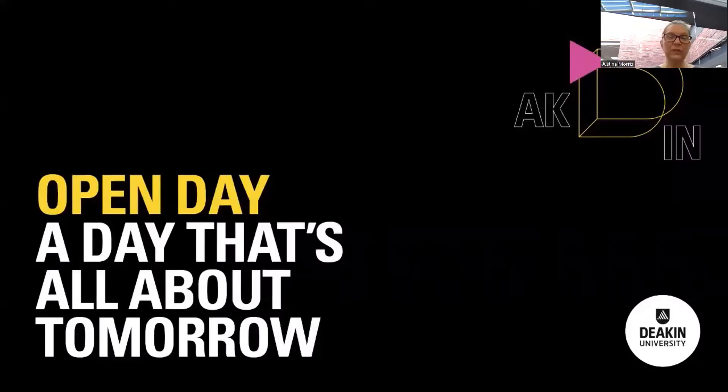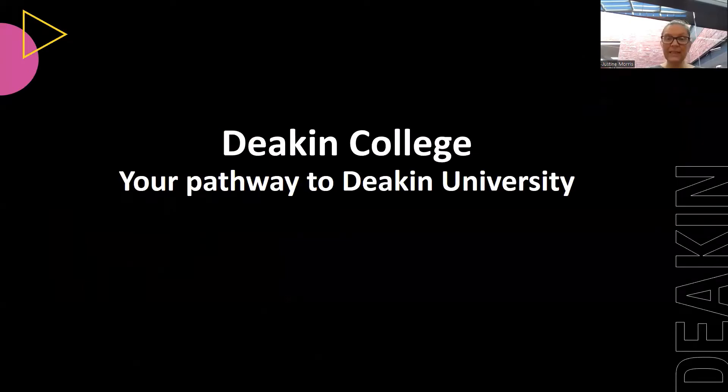Hello everyone and welcome to Deakin University's virtual open day. My name is Justine Morris and today I'm joined by my colleague Nick Fady, and we're going to give you a presentation on Deakin College, which is your pathway through to Deakin University. So let's get started.